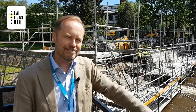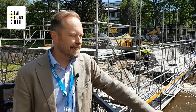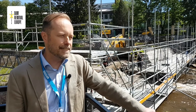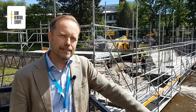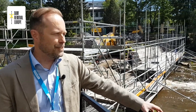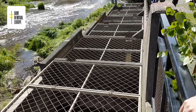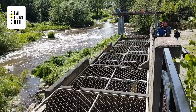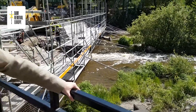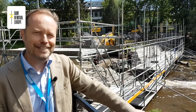Once this dam is removed, it enables sea trout — a very endangered species — to migrate up to the spawning grounds for tens of kilometers upstream. There's been an old fish ladder here, you can see this concrete ladder, but its opening has been too low from the dam for fish to find it. So there's been some migration, but now with this project they really can enjoy their life in the other parts of the river.